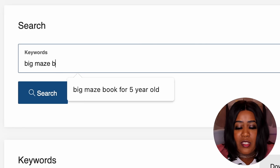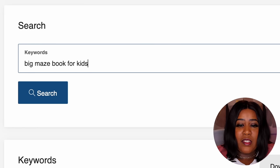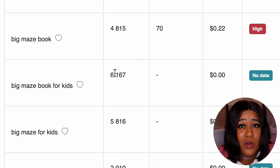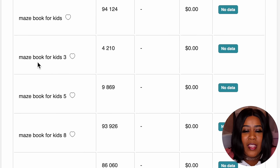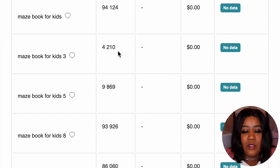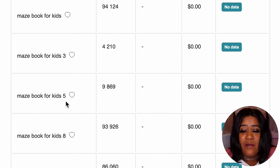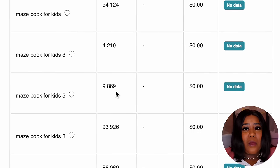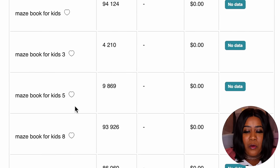I'm going to search for 'Big Mazes book for kids' — and right here, 'Big Mazes book for kids' has about 6,100 searches a month, and again we're still a few months away from Easter. Another thing a lot of people do to target buyers is add specific ages. 'Mazes book for kids age 3' has 4,210 results; 'Mazes book for kids age 5' has 9,869 results. So I can pick an age group — I think I'm going to go with the five-year-old.